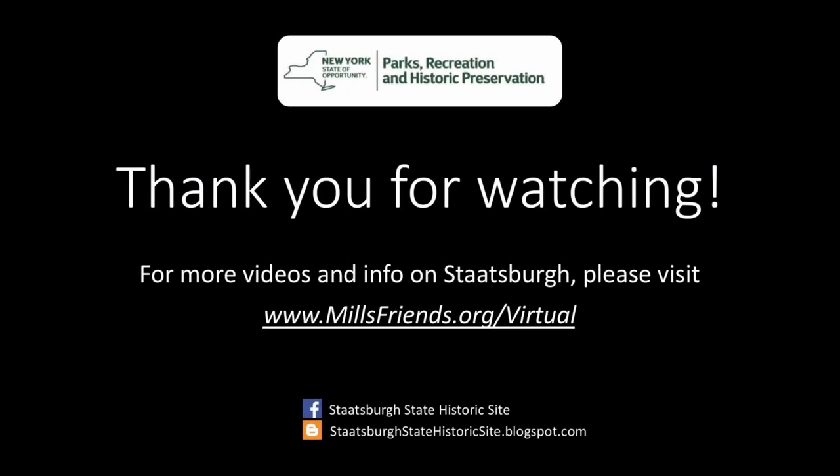Thank you for watching today's video of the female guest quarters. For more content, please visit our page, VirtuallyStatsburg. Thank you.